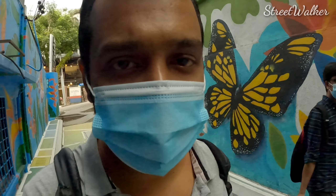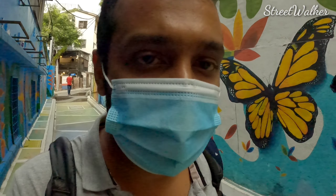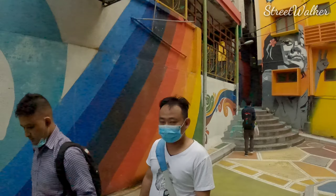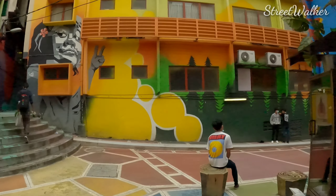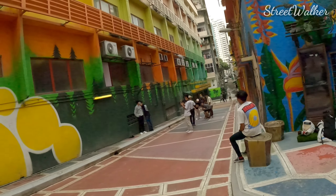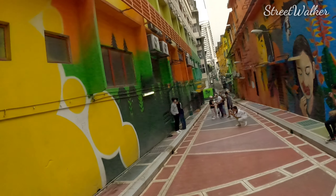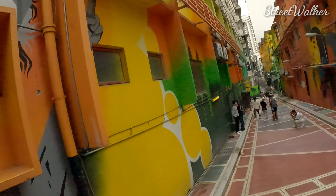I'm just going to walk straight through this way till I get the main road, so you will get an idea how to reach this place. See here, some are professionally taking photos here. You can see the group of people taking some of the professional photographs over here.